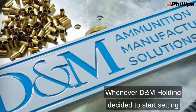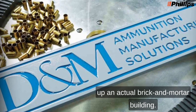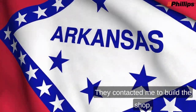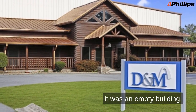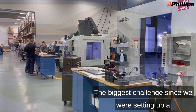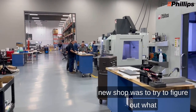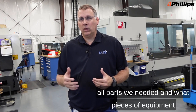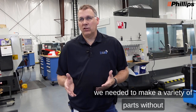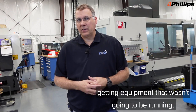I've been connected with Haas and Phillips now for 33 years, whenever D&M Holding decided to start setting up an actual brick-and-mortar building. They contacted me to build the shop, so we had nothing in the building — it was an empty building. We started out from scratch. The biggest challenge was trying to figure out what parts and pieces of equipment we needed to make a variety of parts without getting equipment that wasn't going to be running.